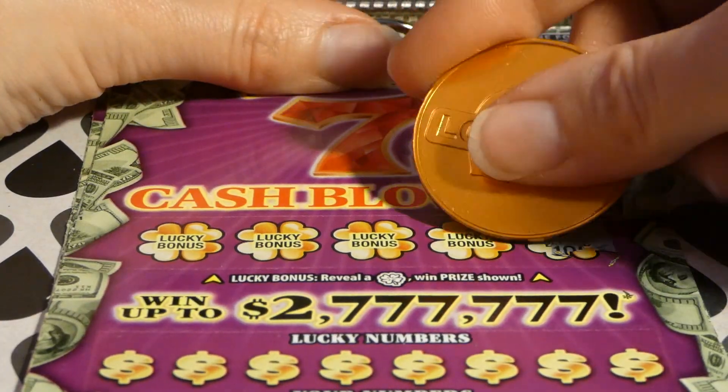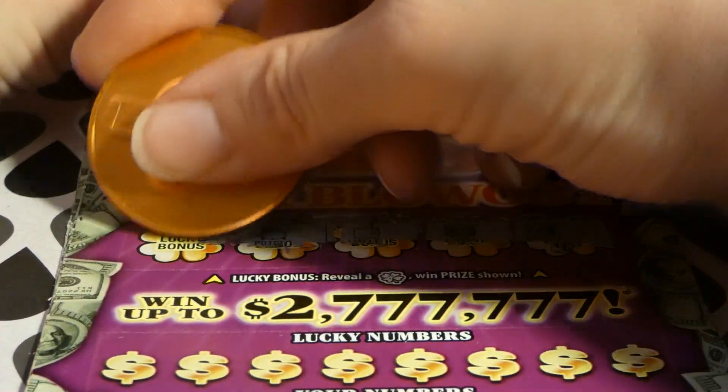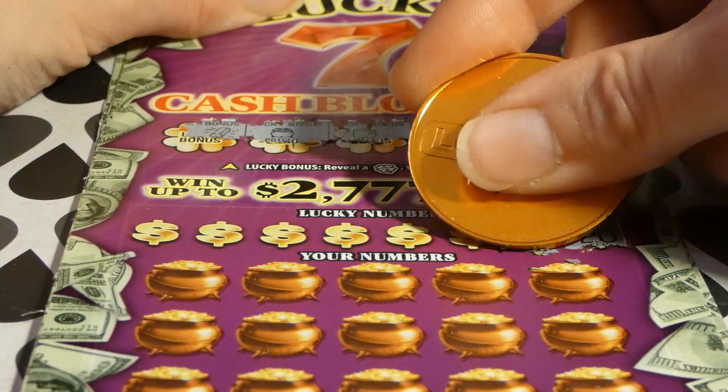Empty vault, stack of coins, empty wallet, pot of gold, and a gold bar. The numbers are everywhere.